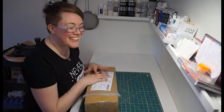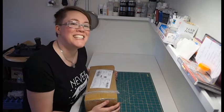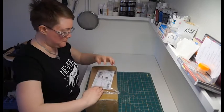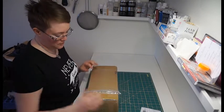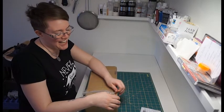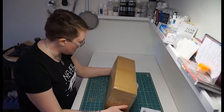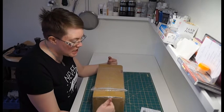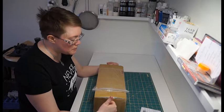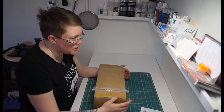Hello everybody! I'm so excited. I just got home from work and got a notification that I had a package. This comes from China and I waited two, three months — like one, two months.